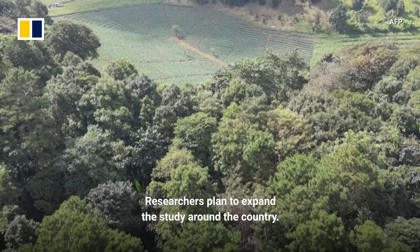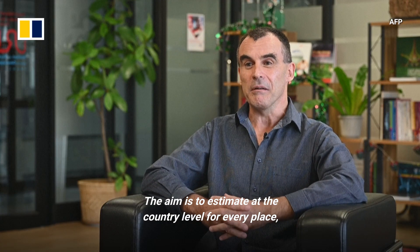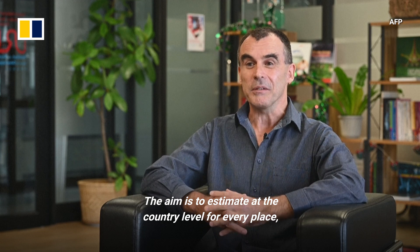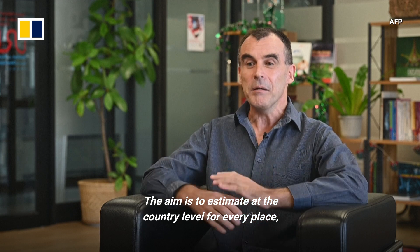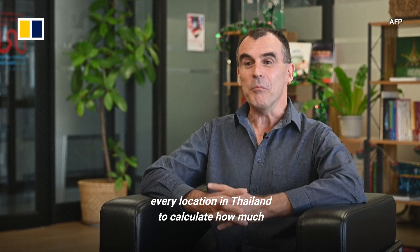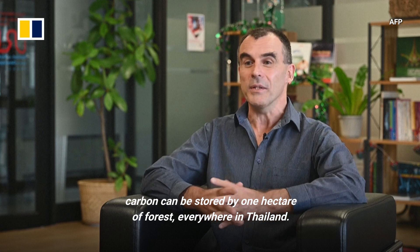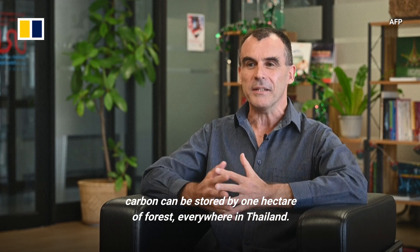Researchers plan to expand the study around the country. The aim is to estimate, at the country level, for every place and every location in Thailand, how much carbon can be stored by one hectare of forest everywhere in Thailand.